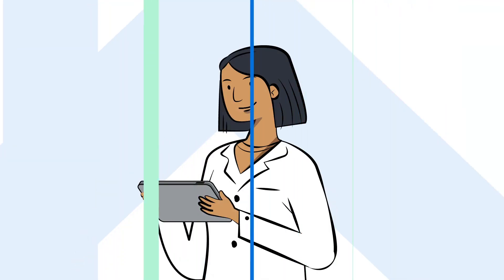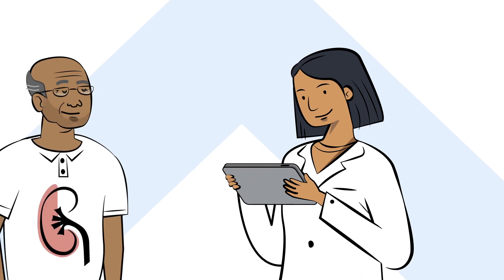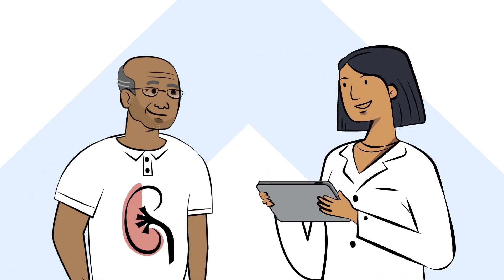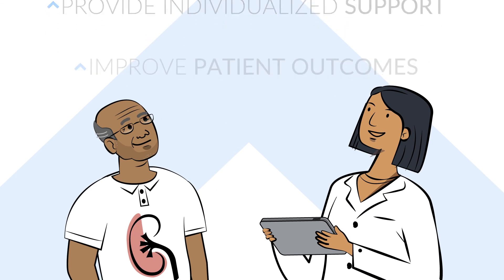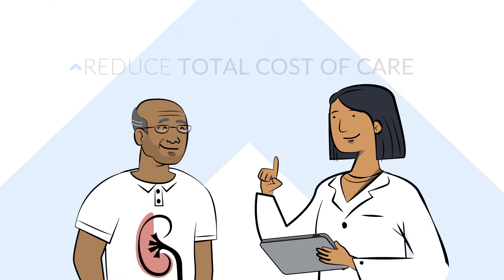Unlike any other technology offerings on the market, Care Multiplier is a kidney care specific machine learning tool that empowers our kidney hero teams to intervene early with targeted and customized care.